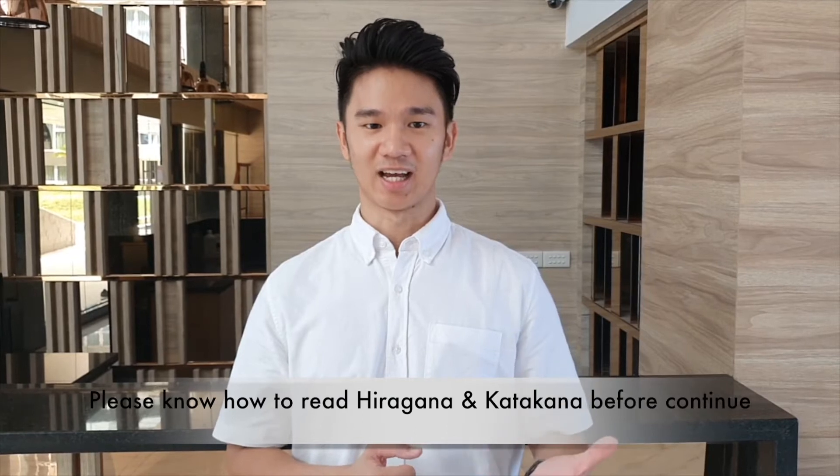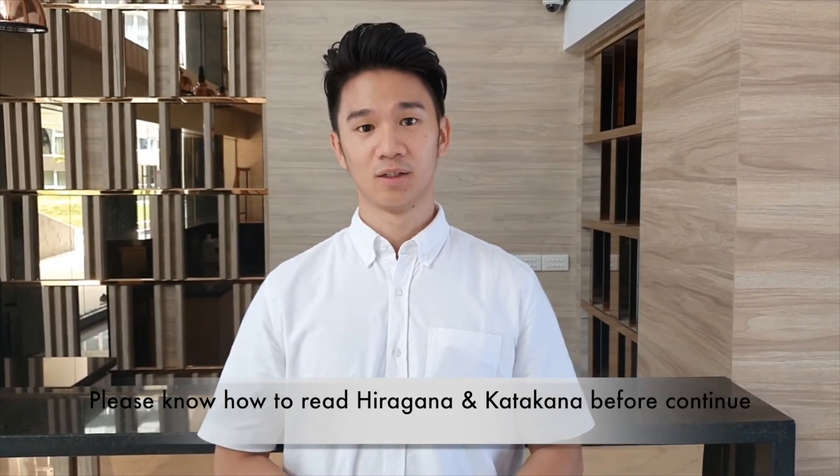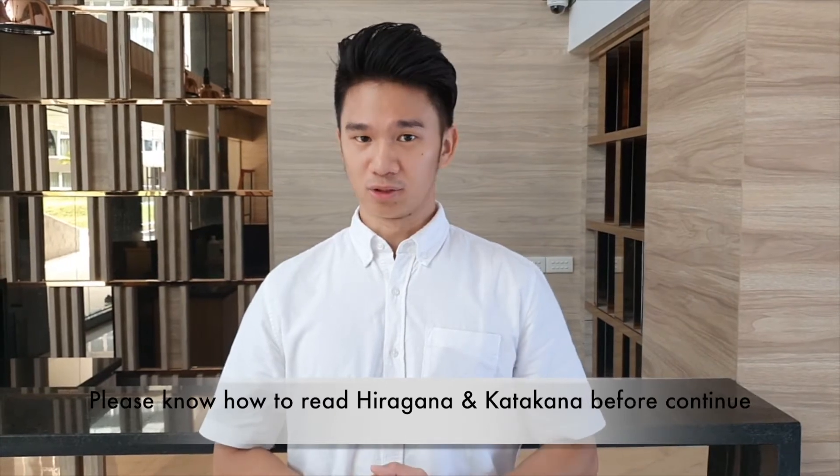Before proceeding to the next section, we would advise to learn hiragana and katakana first. We also send hiragana and katakana links at the end of this section. Be sure to be able to read hiragana and katakana before continuing into the next section.